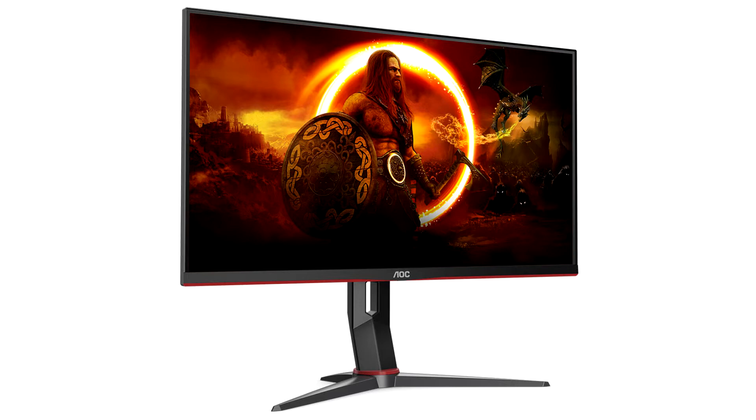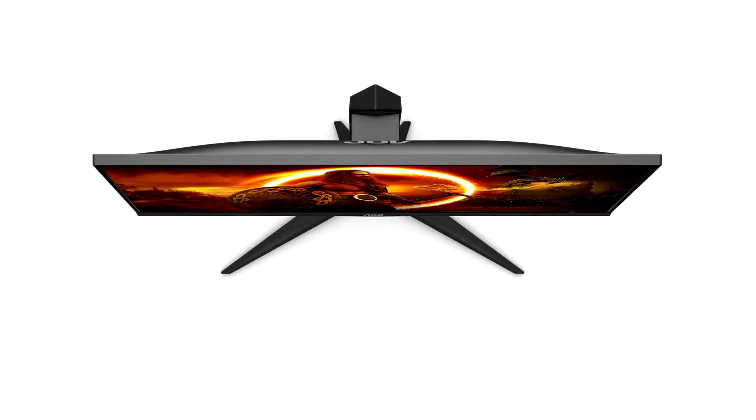the U28G2U2 hits home with mainstream and hardcore gamers, whether on PC or on consoles. For those who value both incredibly detailed visuals with ultra-high resolution, as well as high refresh rates to achieve the most fluid, smooth gaming experience with practically no ghosting,